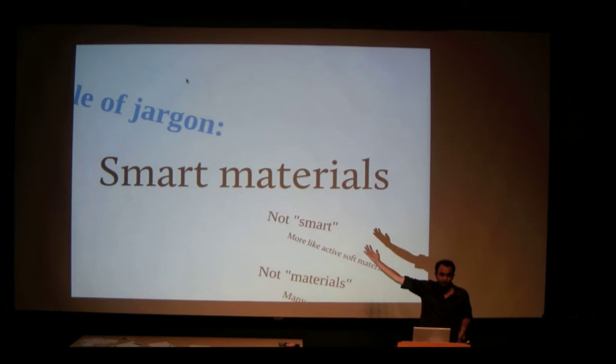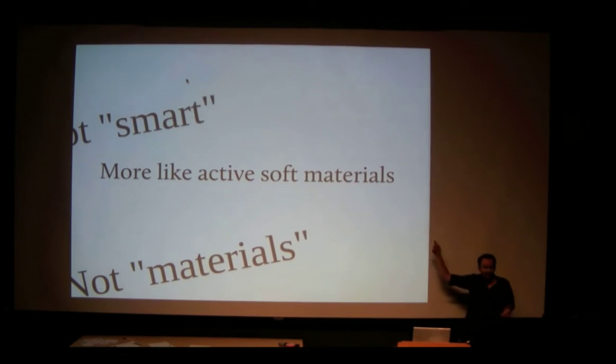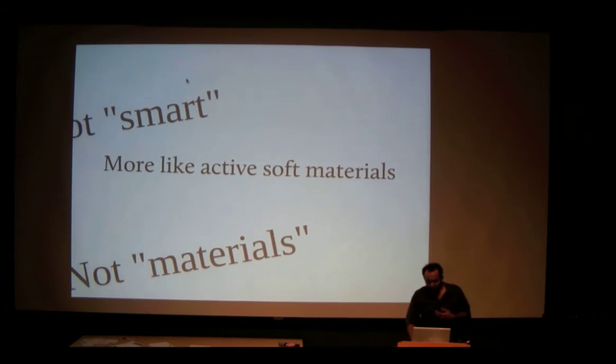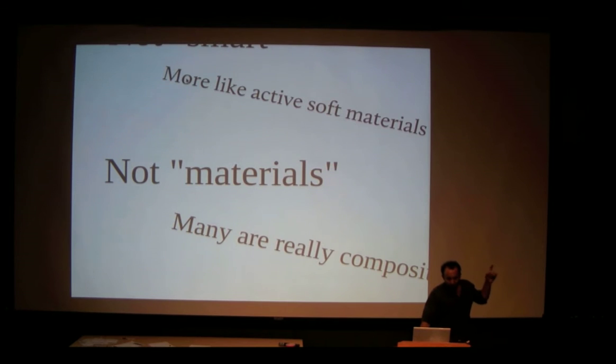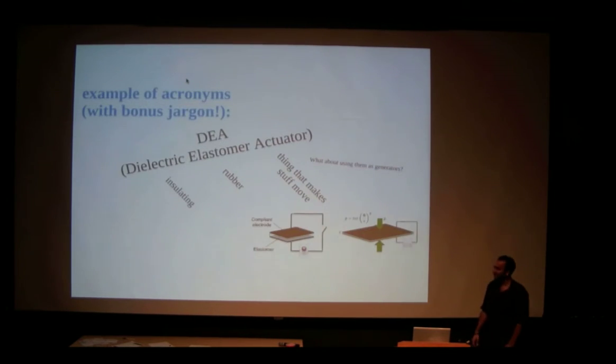Maybe they call it 'smart' because they're the guys who thought of it — 'well, that was smart.' I'd say not smart, but more like active, soft materials. They're active, moving, soft, and squishy. But they're not really materials. As we saw with the dielectric elastomers, it's like a peanut butter and jelly sandwich — bread, peanut butter and jelly, bread. It's not just one material; it's a composite: electrode, elastomer, electrode. They're calling composites 'materials,' which is very confusing and frustrating.